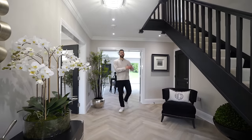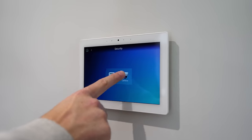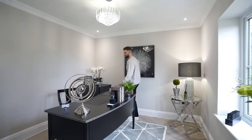Coming back into the hallway — one thing I didn't mention about the living room is that's where the control panel is for the smart home automation system. We have underfloor heating and you can control all of the lighting and security from there too.